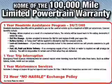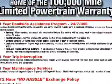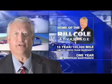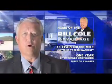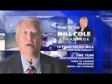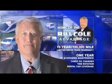Great quality at a great price. Call or click to contact us today. This pre-owned vehicle includes a 10-year, 100,000-mile limited drivetrain warranty, a year of scheduled maintenance including three oil changes, a tire rotation, and rental car coverage. Don't you deserve the Bill Cole advantage?